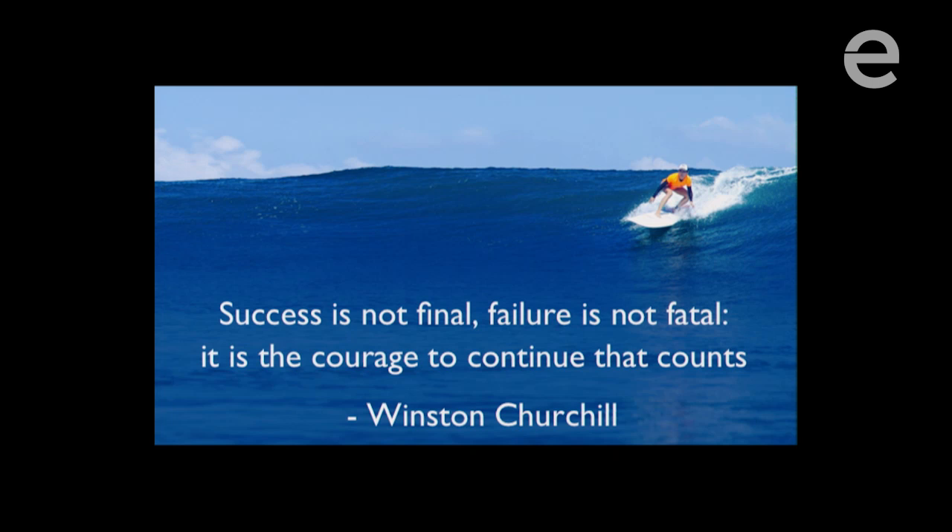My second lesson comes from Winston Churchill, who said: 'Success is not final. Failure is not fatal. It is the courage to continue that counts.' I have a picture of me surfing here because it's a sport I picked up about a year and a half ago. Most of the time I'm not on my board — I'm falling off and having to find the courage to get back on and paddle back out for the next wave. To me, this is the most important trait of being an entrepreneur: persistence and tenacity. You will inevitably fail over and over again, and you need the courage to get back out there, learn from your mistakes, and try again.